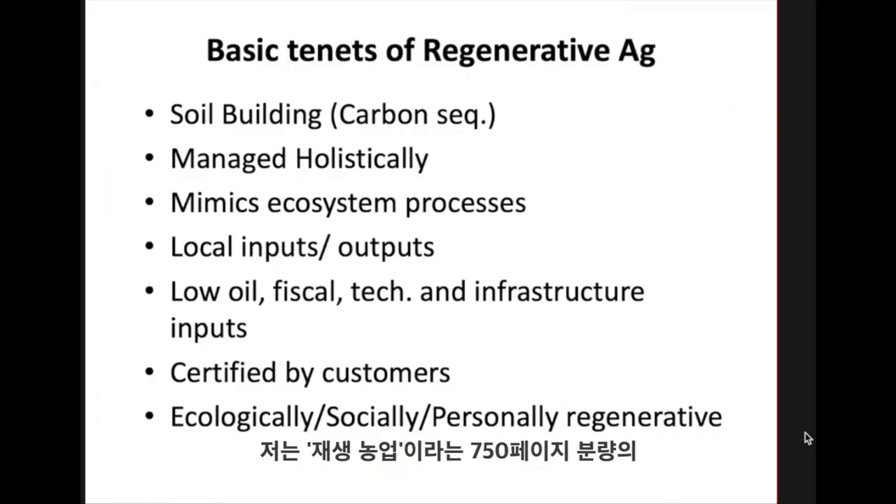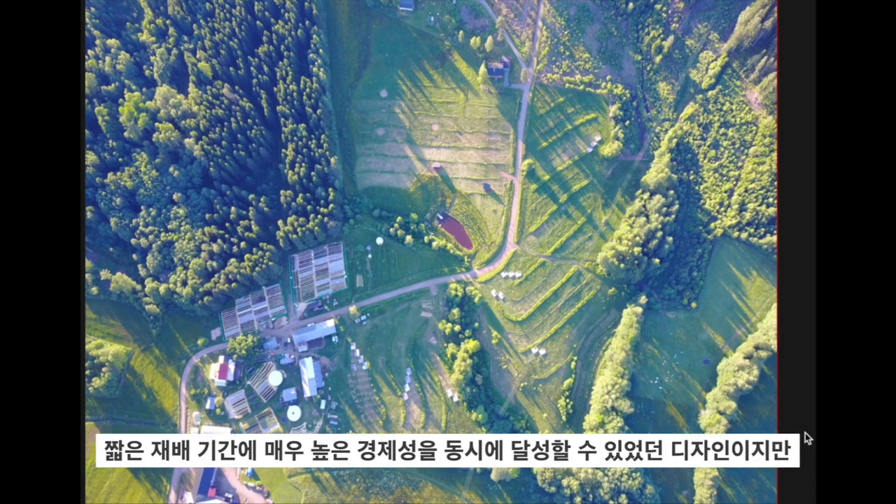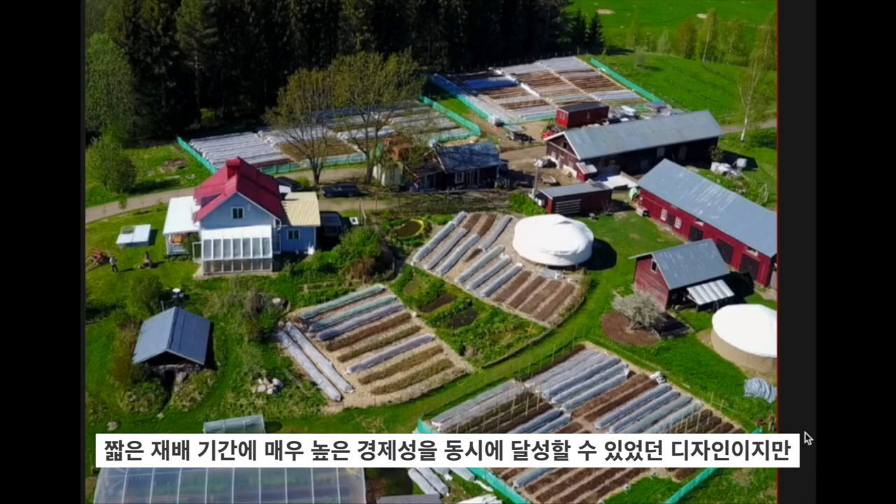I wrote a book called Regenerative Agriculture, which is a 750-page manual detailing my approach to small-scale farming. This is what regenerative agriculture means to me, and this is the outcome — we've basically 3D printed this design onto the landscape and made a very high economy in a very short growing season.